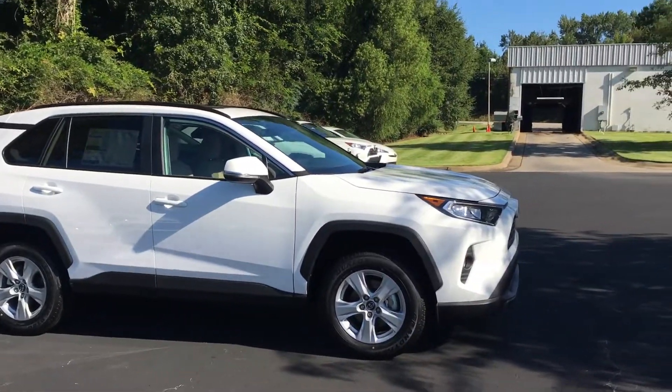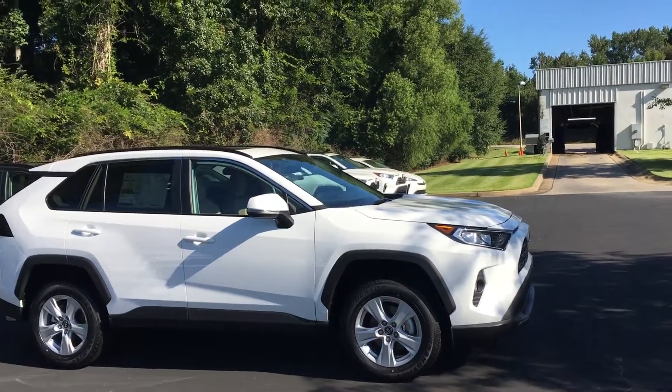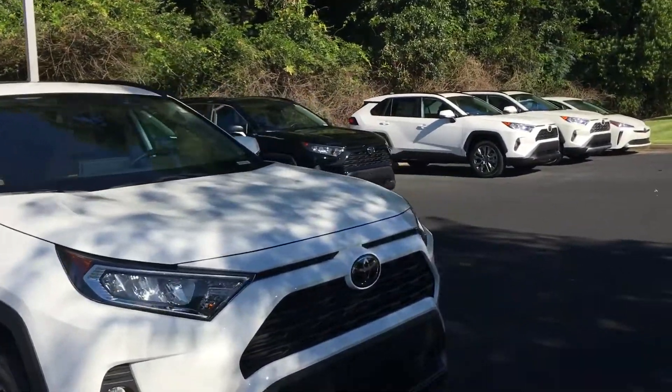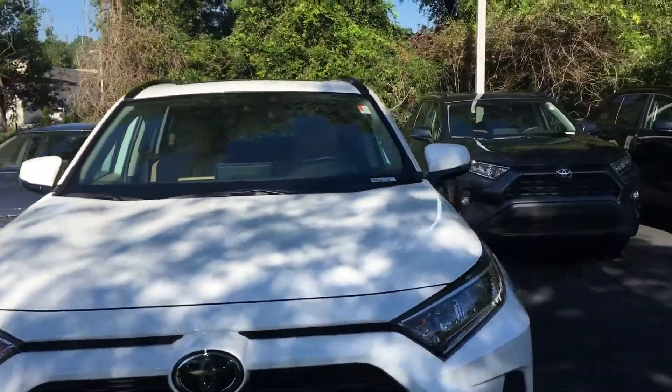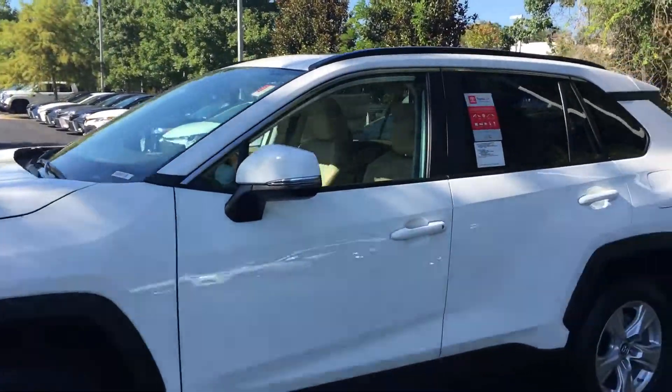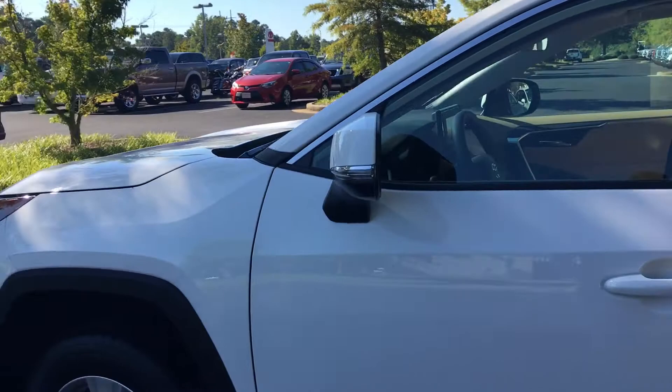You get the alloy wheels and tires for life here at LaGrange Toyota — don't forget that. The gas mileage on the RAV4s has gone up to 35 miles a gallon out on the road now. Can't beat that in an SUV.